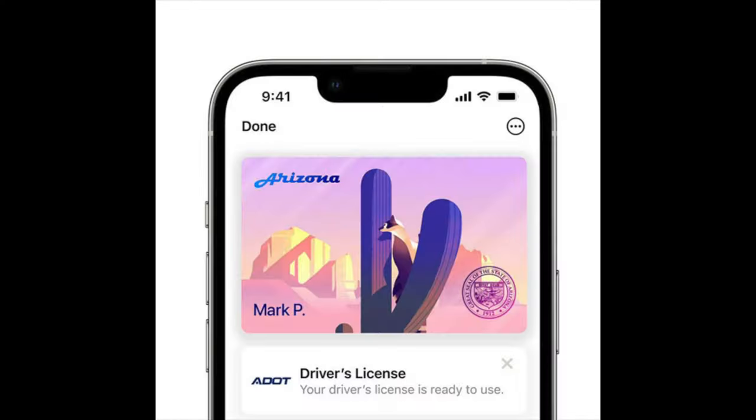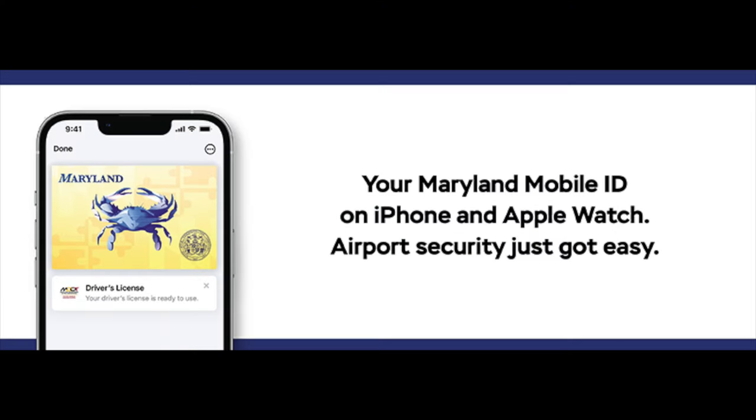For today's video I'm going to give you guys a quick demo on how Georgia residents are able to put your driver's license or state ID on Apple Wallet. This is a brand new feature that is slowly being rolled out. Georgia is the fourth state in the union out of 50 to introduce this feature — the first few were Arizona, Colorado, and Maryland.